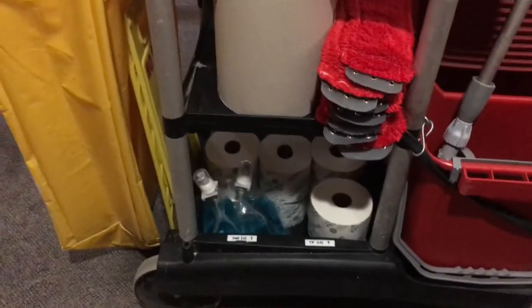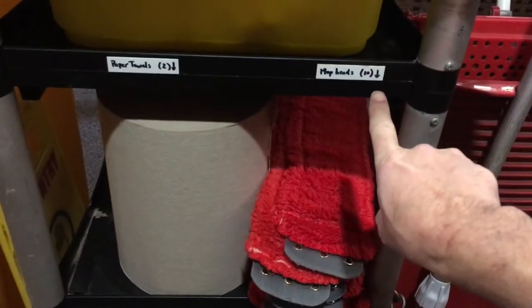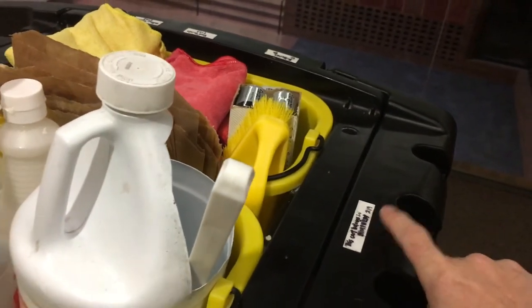We've got everything labeled down here: the soap, toilet paper including the quantity we need, paper towels marked here, and the mop pads marked here. On the front we have a label showing which building the cart comes from and which room number it goes to when it's done.